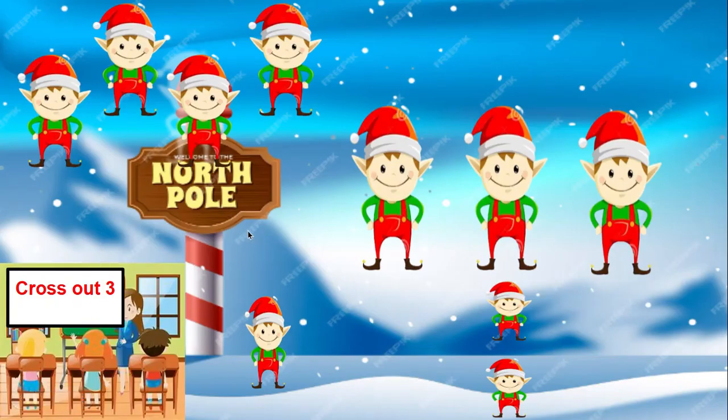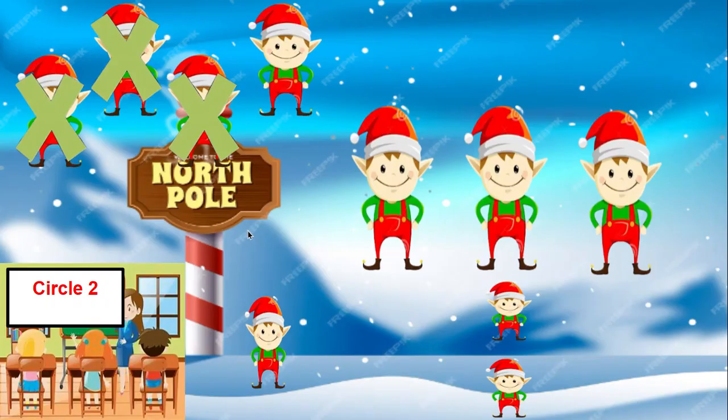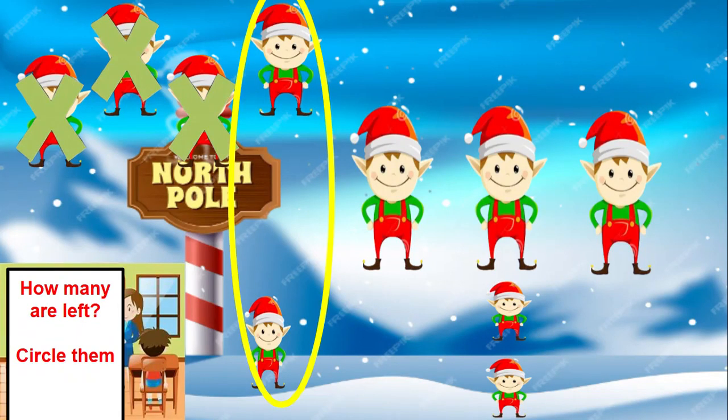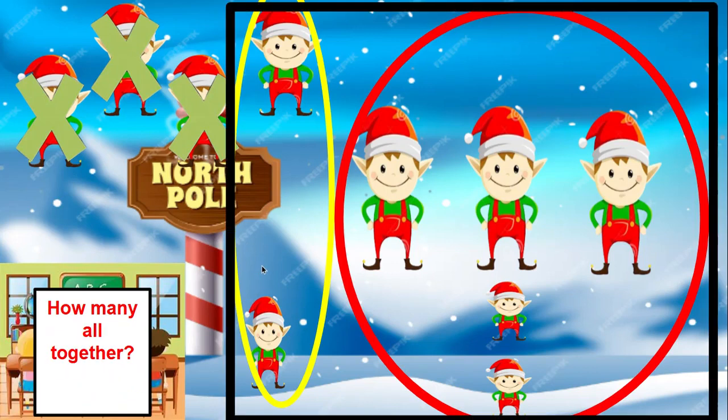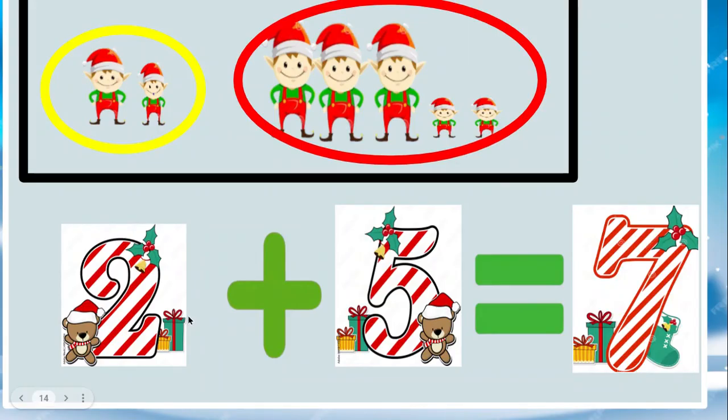Cross out your three L's again. Now circle two L's. How many L's are left now? Circle them. How many are all together? Seven. Let's look at our number sentence: two L's and five L's is seven L's.